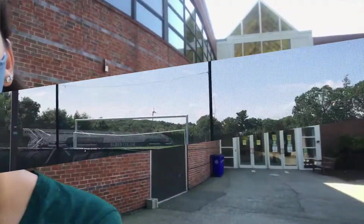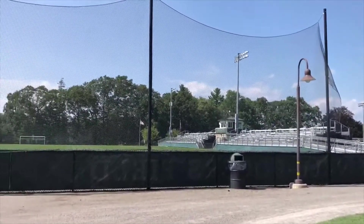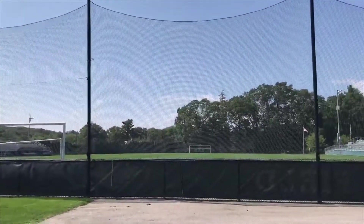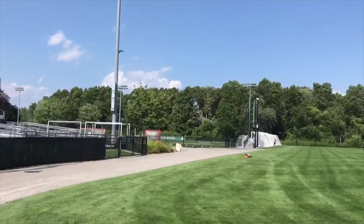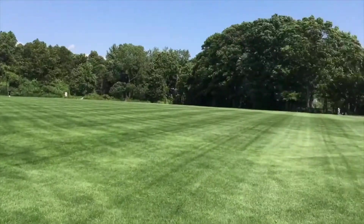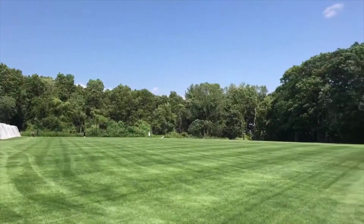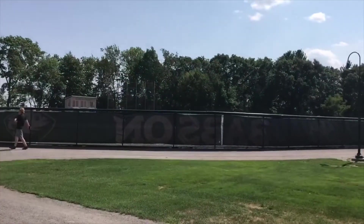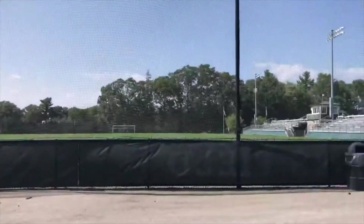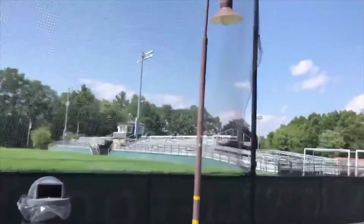This is the old gym called Webster. If you're interested in the athletics part of Babson, we are D3, so it's not as competitive as D1 schools. As you can see, this is the soccer field — there's another field and an open area where people play. There's also a baseball field and, behind those bleachers, a beach volleyball court that anyone can come and play at any time.